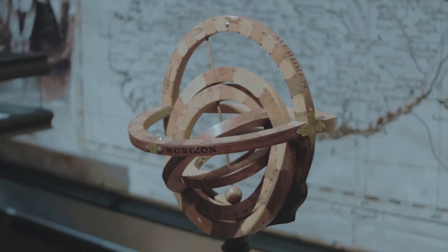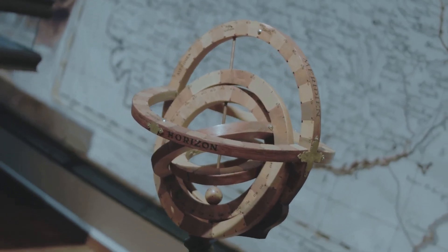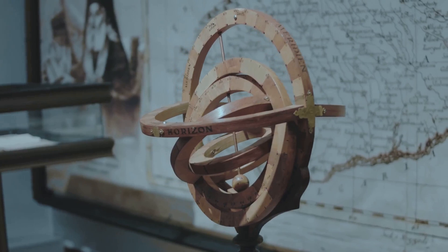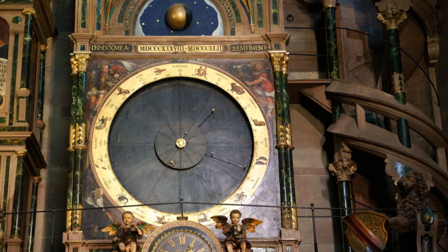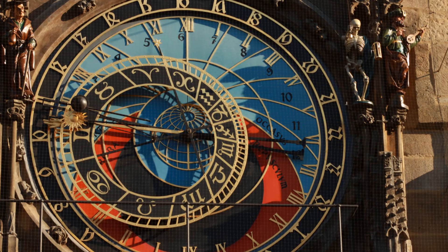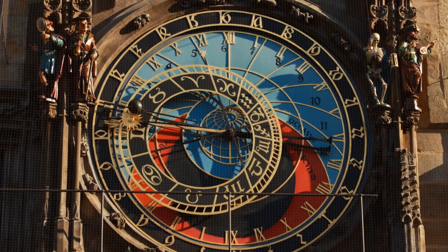The Antikythera mechanism was used to track celestial events. It could predict eclipses and calculate the positions of the sun, moon, and planets. The device had pointers that moved across dials representing the zodiac and the calendar.